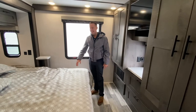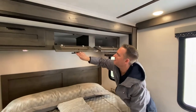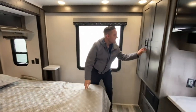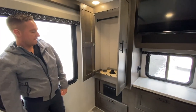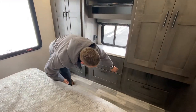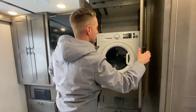In the master bedroom you do have a king-size bed. You have three independent storage bins on top of the bed with a power outlet and a 12-volt receptacle. Nice big hanging locker for clothing, and then you have a total of five storage bins underneath, as well as your washer and dryer.